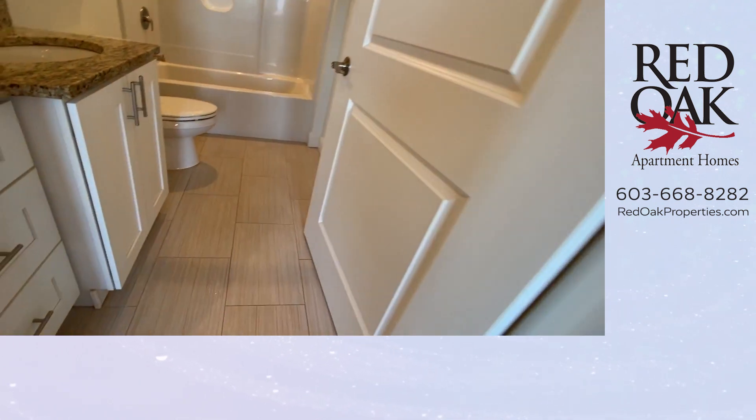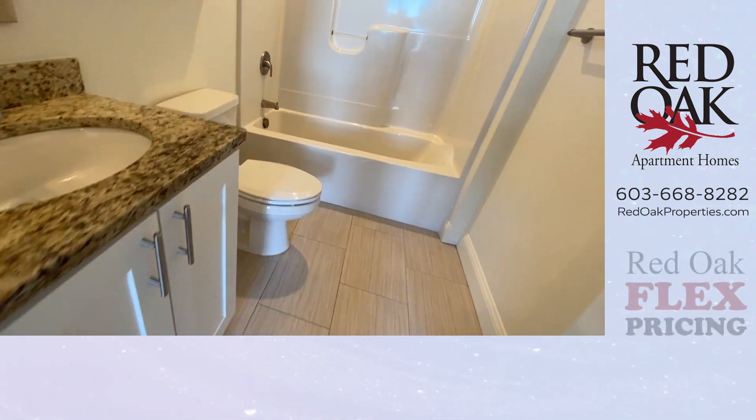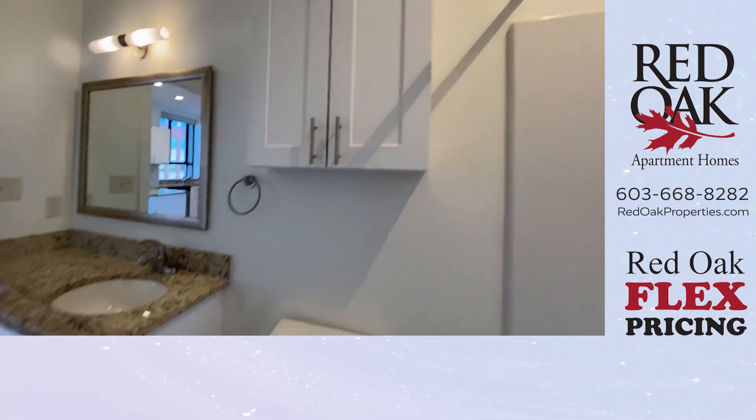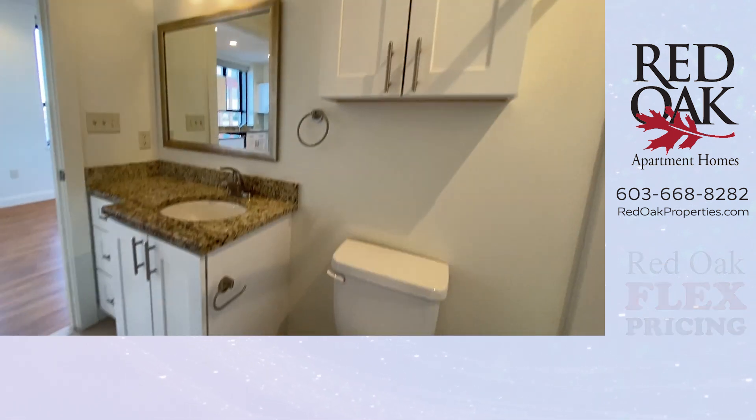Let's take a look at the tiled full-size bathroom. There's a big medicine chest, a nice vanity that matches the kitchen.